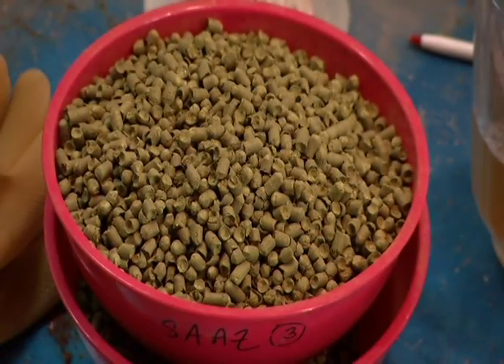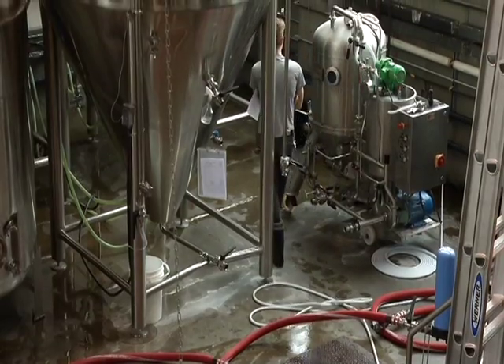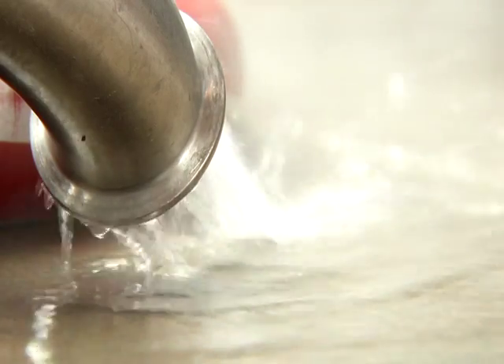This is one of the processes in brewing where we're essentially preparing the hopped wort to go into the fermenter. We'll run it through the heat exchangers and then follow it into the fermenters. We have to go from 100 degrees boiling down to 12 degrees for a lager temperature.